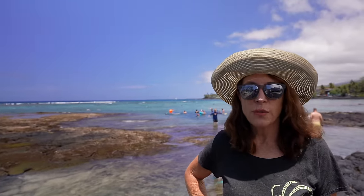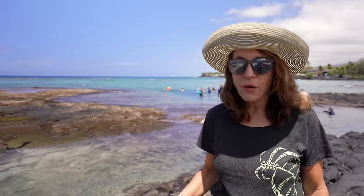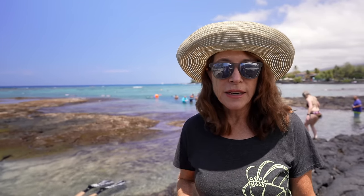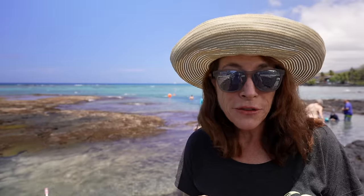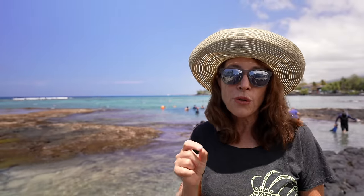Here we are at Ka'aluu Beach Park, which is a very short distance from Keahoe Bay — but a totally different experience. This is one of the most popular snorkeling areas in all of Hawaii, getting thousands of visitors every year. There are some rules here: make sure you wear reef-safe sunscreen. The 365 Hawaii Community Foundation just raised two thousand dollars to keep free sunscreen dispensers filled here, so you don't hurt the coral.